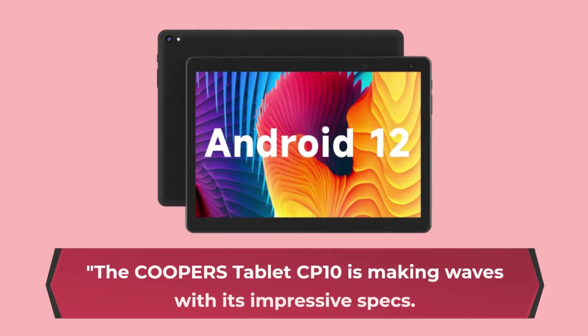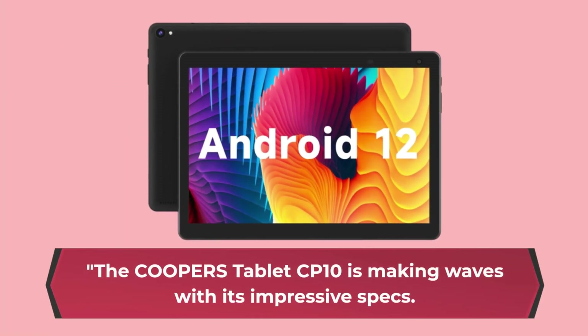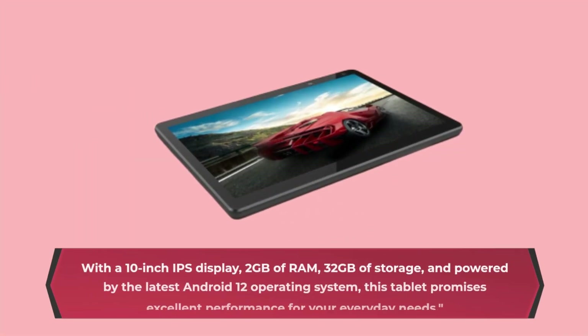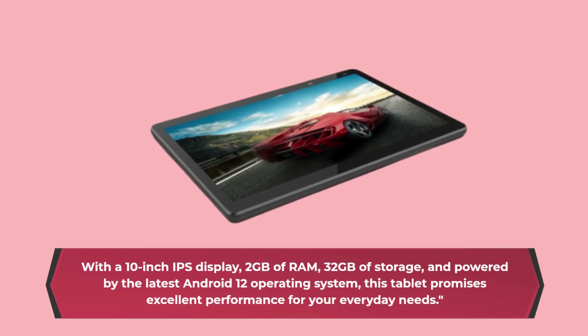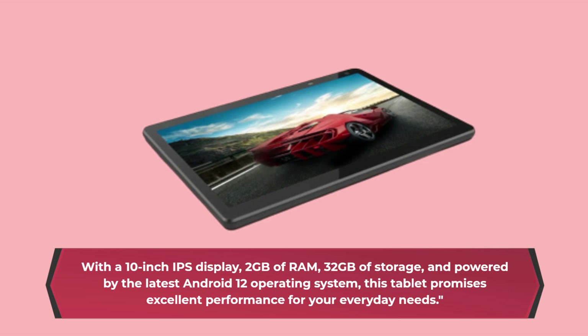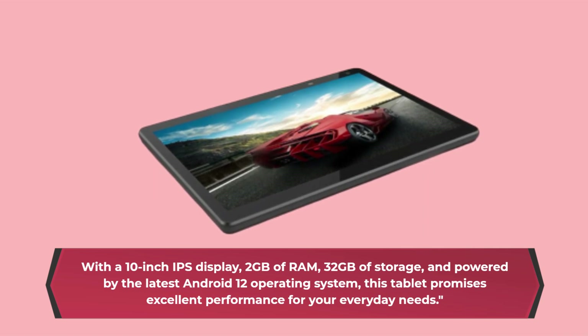The Cooper's Tablet CP10 is making waves with its impressive specs. With a 10-inch IPS display, 2GB of RAM, 32GB of storage, and powered by the latest Android 12 operating system, this tablet promises excellent performance for your everyday needs.